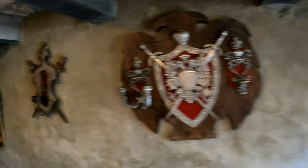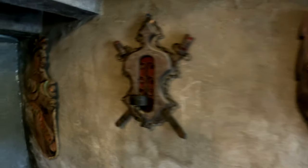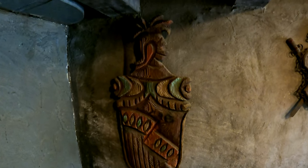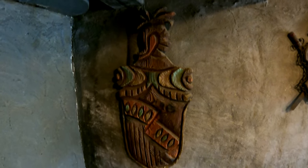This castle was designed not only to resemble a real castle, but the doorways are actual doorways that would have been used during medieval times to protect people against marauders.